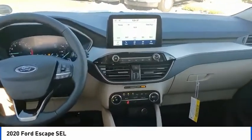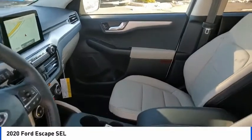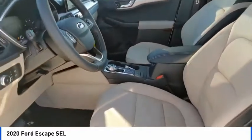Four wheel disc brakes, front license plate bracket, speed control. If you like it online, you'll love it in your driveway. Take it for a spin today.